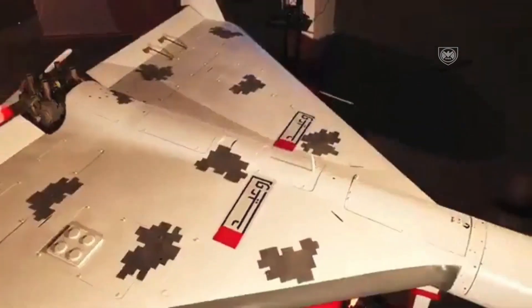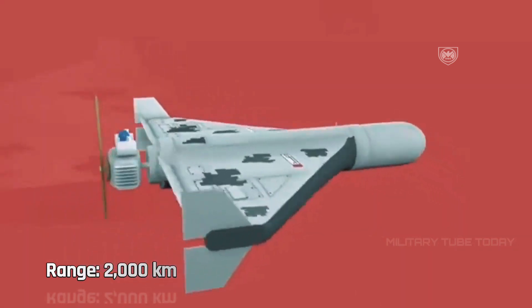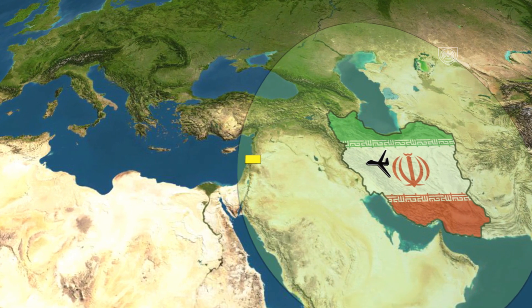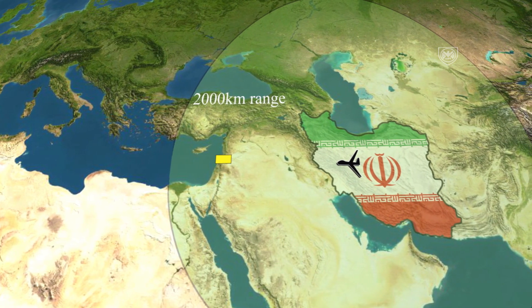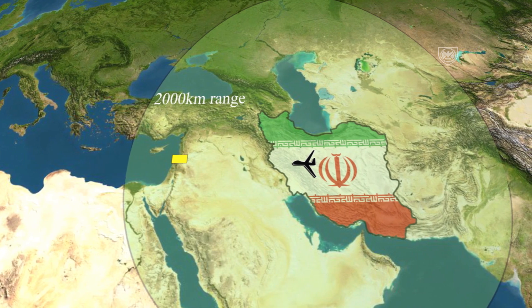Iran has put decades of research into drone technology and likely has tens of thousands of these. These drones have an impressive range of up to 2,000 kilometers, allowing them to reach objectives across the region. Despite their small size, these kamikaze drones are very hard to counter in large numbers, as experts believe they have an advanced AI swarming ability and the ability to communicate while on a mission.